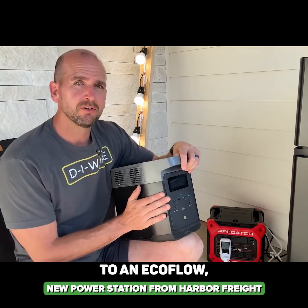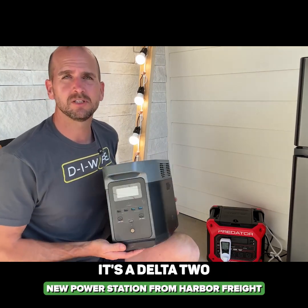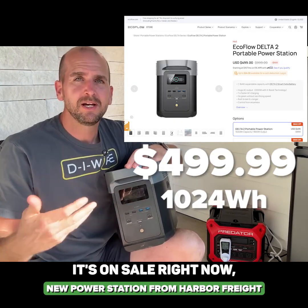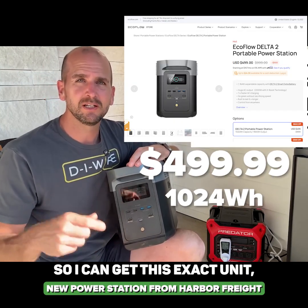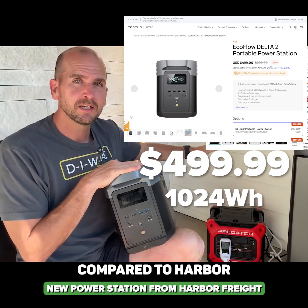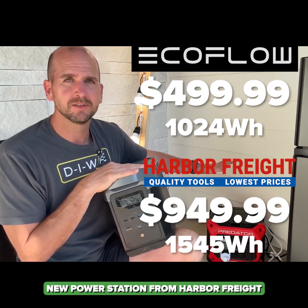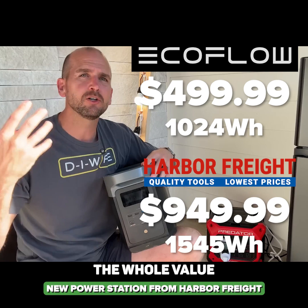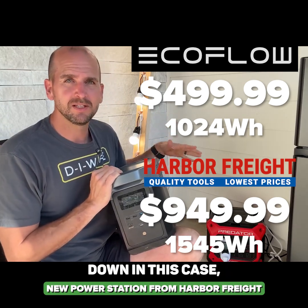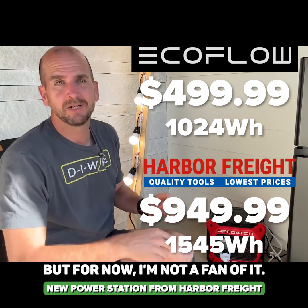If I compare it to an EcoFlow, this is kind of the Honda of portable power stations — it's a less capable unit. It's the Delta II, but super popular, and it goes on sale all the time. Right now it's on sale for about $400, a little over $400 for this unit, compared to Harbor Freight's unit at $950. That makes no sense — the whole value proposition of Harbor Freight is completely upside down in this case. I'm not sure where they're trying to go with the portable power stations, but for now, I'm not a fan.